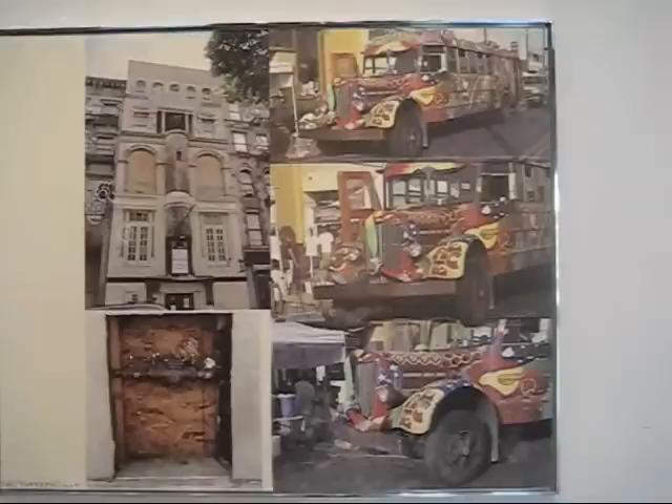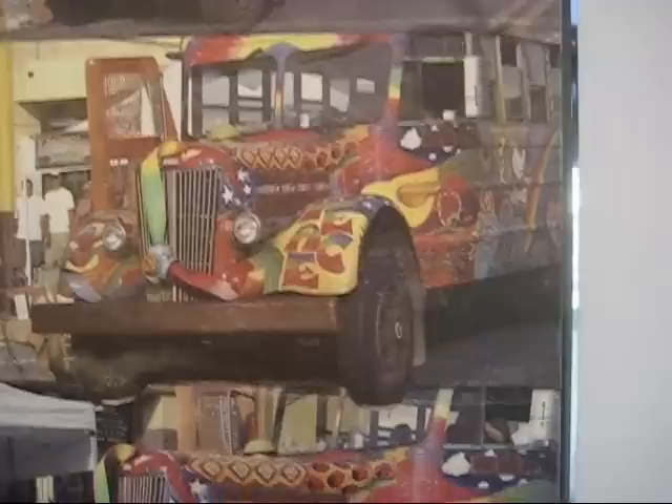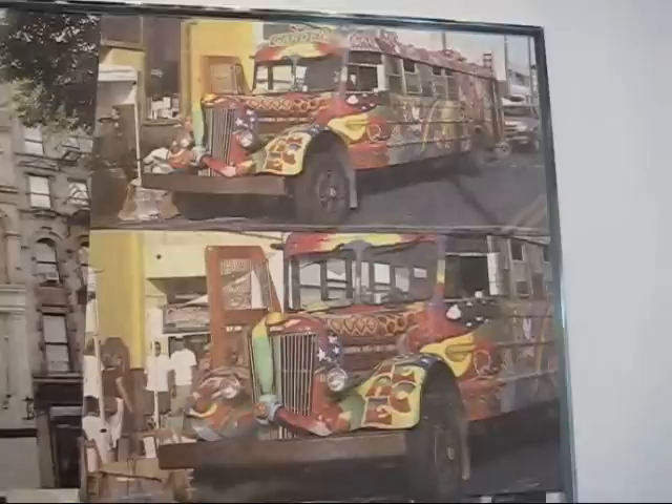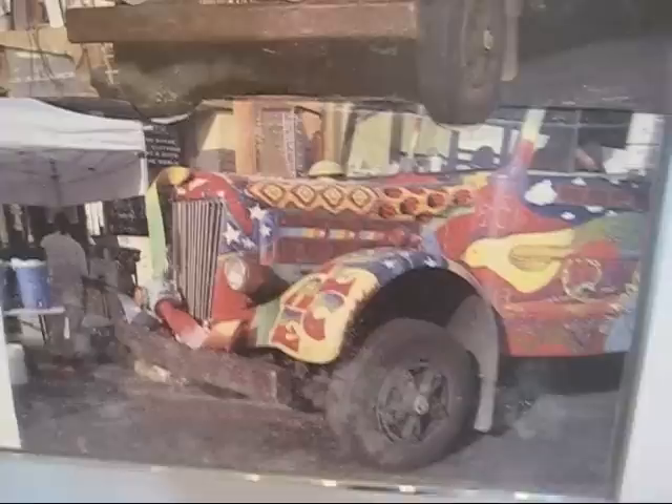Robert Rauschenberg was always one of my favorites. He sort of came to the fore in the late 50s, early 60s with a style that sort of laid the way for pop art, although at the time it was defined as Neo Dada. And I think it was his winning of the first prize of the 1964 Venice Biennial that really established America as the undisputed world leader in the art world at the time.